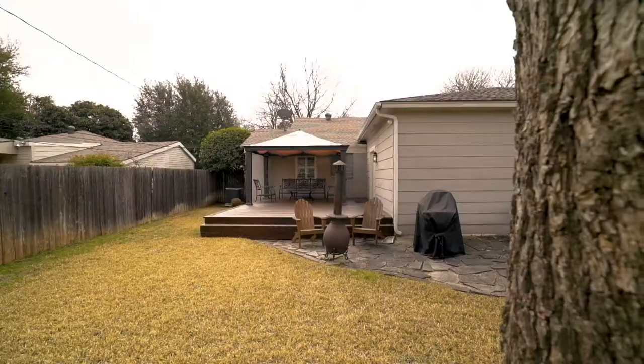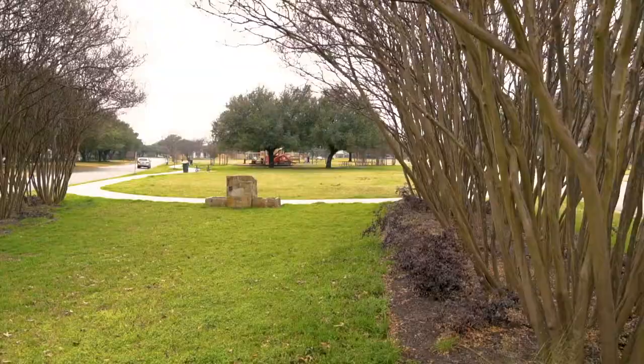Talk about location, location, location. This property is located just steps from Bernie Park and walking distance from Camp Bowie.